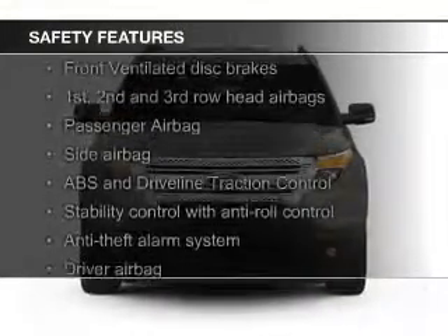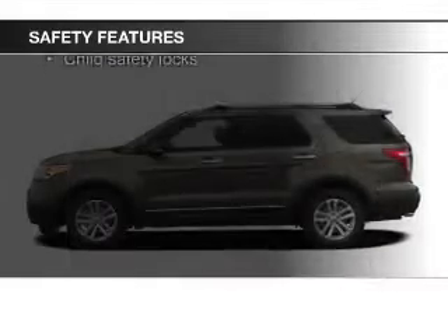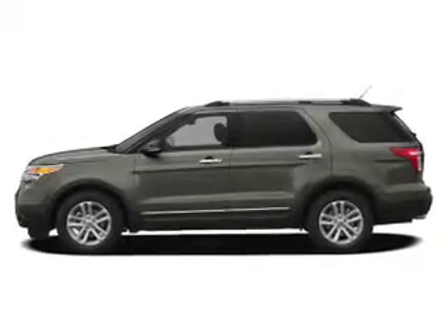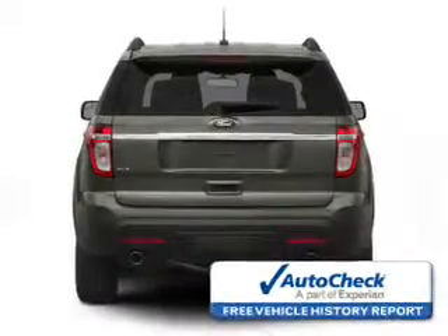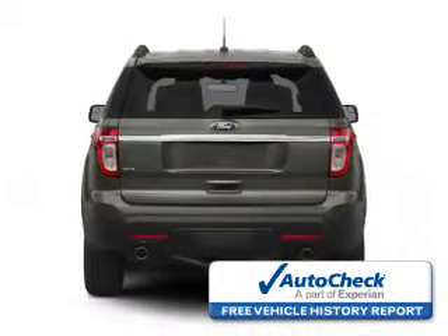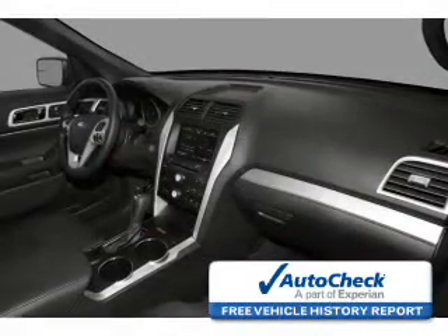Safety was made a priority with these features: a backup camera, fog lights, curtain head airbags, side airbags, second and third row airbags, and independent suspension. Be confident in your purchase with an AutoCheck Vehicle History Report, the industry's trusted vehicle history provider.